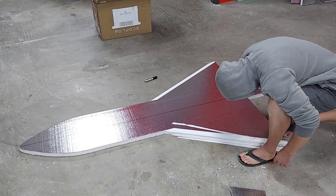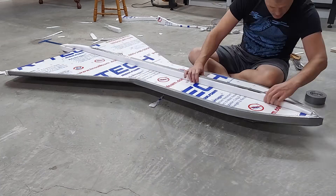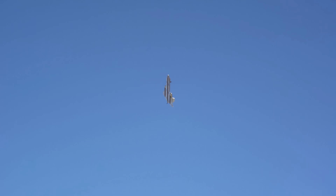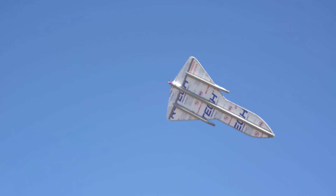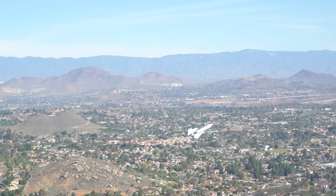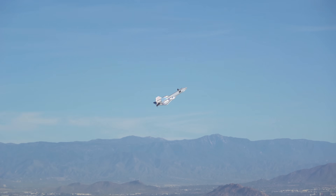This large foam SR-71 could not be more different than the high aspect ratio plane we have been looking at, and demonstrates the opposite side of the design spectrum. It has some of the same flight characteristics as the real deal, which is no surprise as the overall shape is similar.